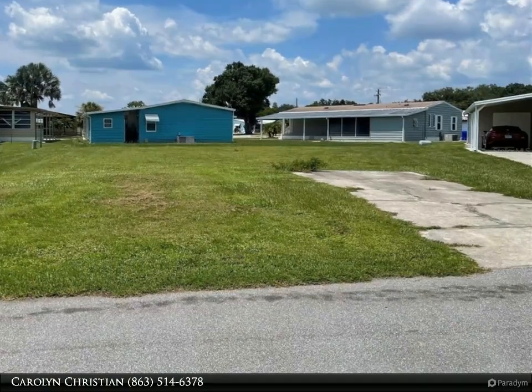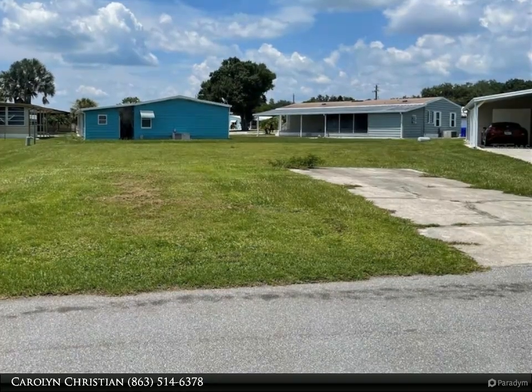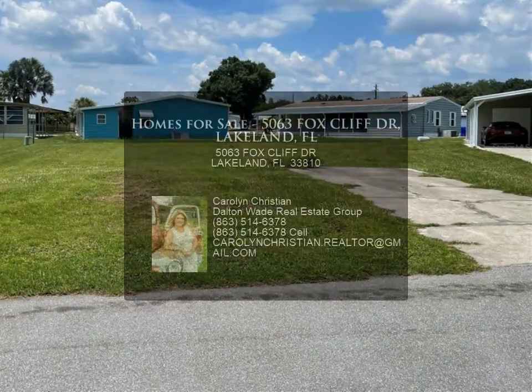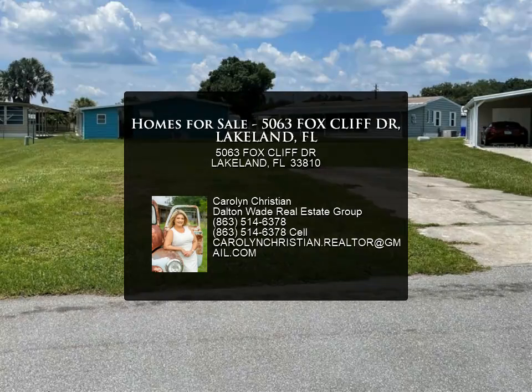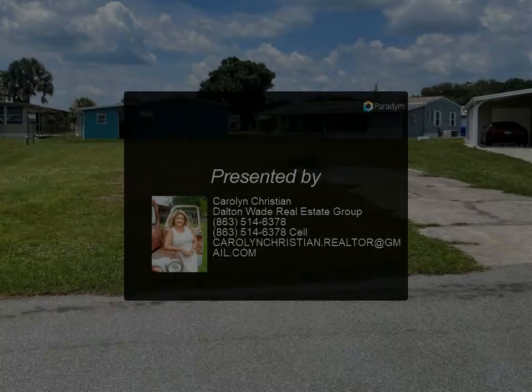It is a short drive to popular attractions such as Disney, Universal Studios, Busch Gardens, Lowry Park Zoo, Hard Rock Casino, and beautiful beaches. Tampa and Orlando airports are also within a one-hour drive, making travel a breeze.